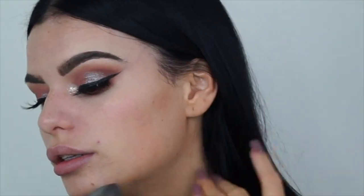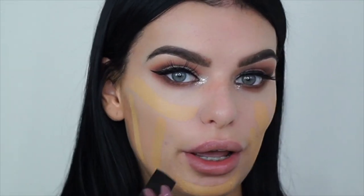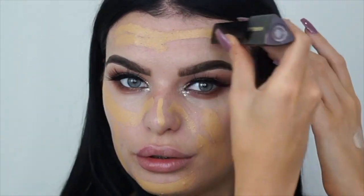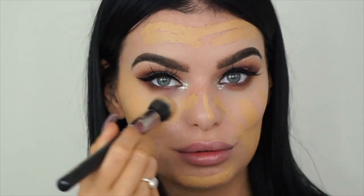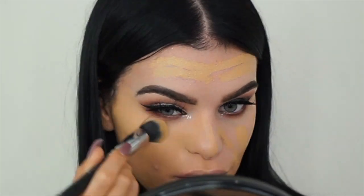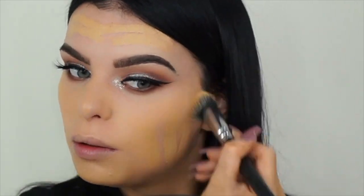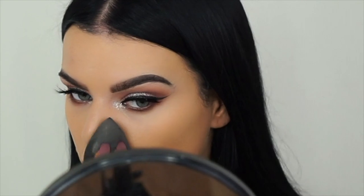Now I'm going to use my Hourglass Vanish foundation - my favorite - in Golden. I just put a couple of strokes around my face; that's all you need. It's so clean.